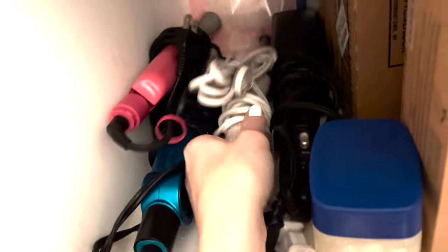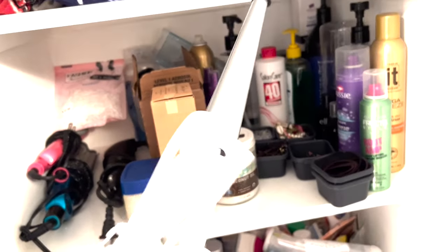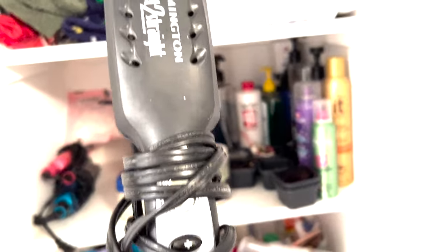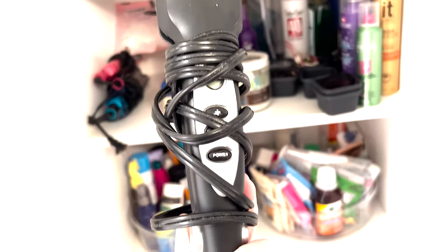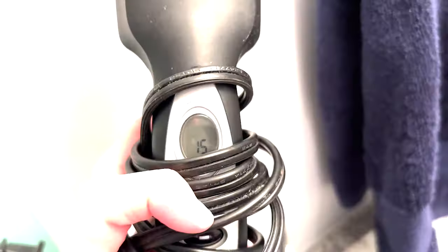This hair straightener I'm going to try out once more — I don't really like the way it curls, but we'll see. And then this thing is straight out of the 2000s. I cannot believe I still have this Wet to Straight — highly damaging for your hair, well used in the 90s and 2000s. It's gonna go to Goodwill. I'll test it out — still works.